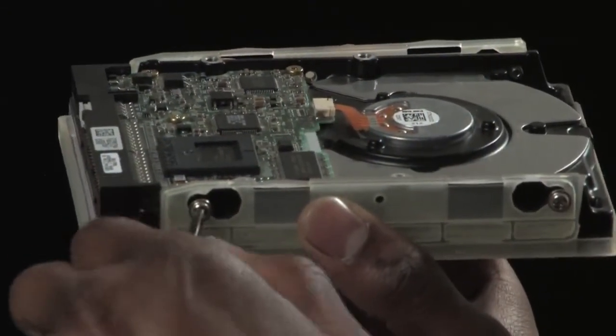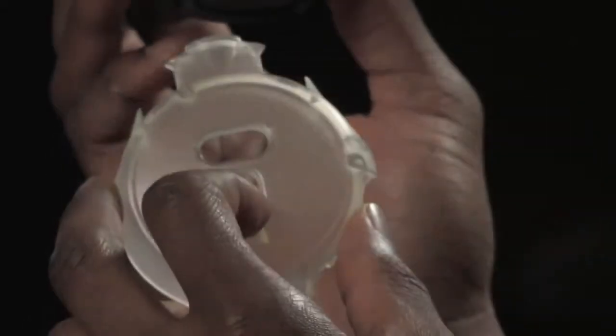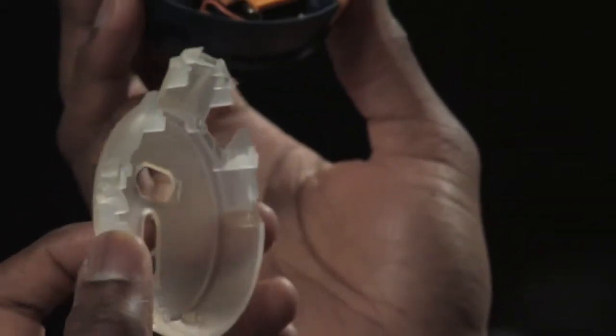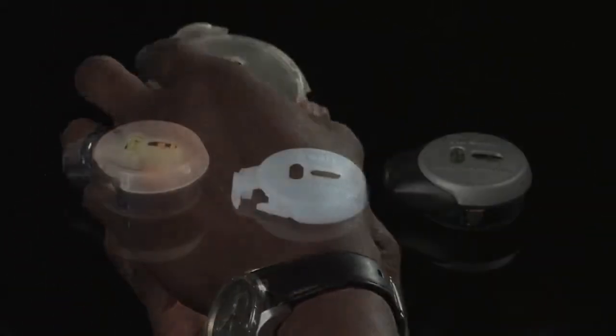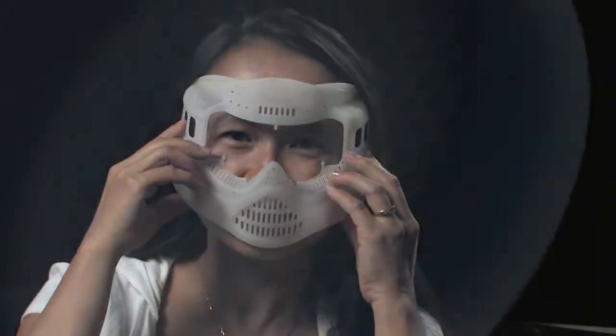Tough plastic parts can be printed for design verification, functional testing, and end-use application. Save money and time by testing assembly fit and function to quickly identify design revisions early, saving costly rework later in the development cycle.